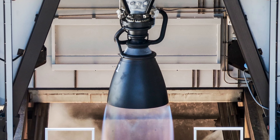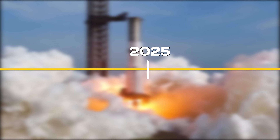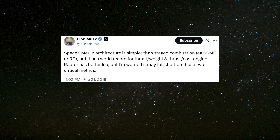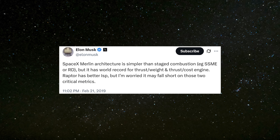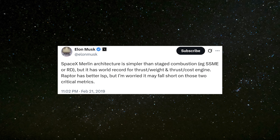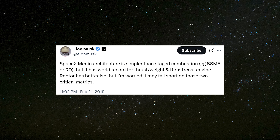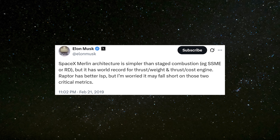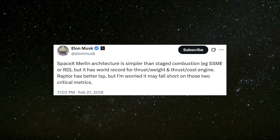How do you even top Raptor 3? Here's what Elon Musk has to say about SpaceX's next-generation engine. Before we jump into SpaceX's new engine, let's rewind a bit to 2019. Back then, Elon Musk shared some concerns about the Raptor engine, saying SpaceX's Merlin architecture is simpler than staged combustion, SSME or RD, but it has a world record for thrust-to-weight and thrust-to-cost. Raptor has better ISP, but I'm worried it may fall short on those two critical metrics.